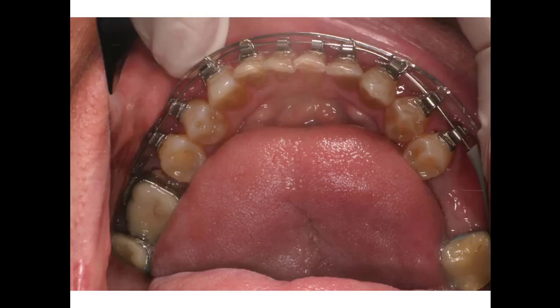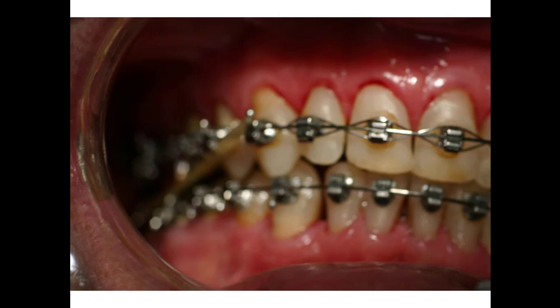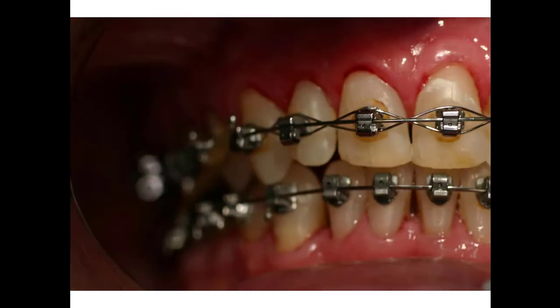It worked out really well and we carried on. Further down the line we've got the bite pretty well open and these teeth are coming into contact in the back — not much left to finish up here. We tied these teeth together — laced them — and that's on the inside of the arch wire so you don't have to take it off every time you adjust the arch wire.